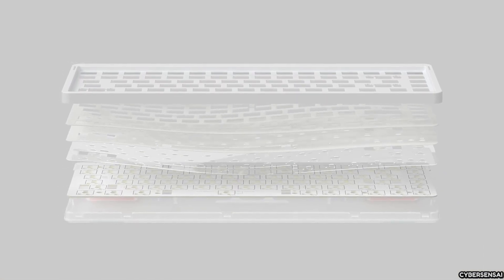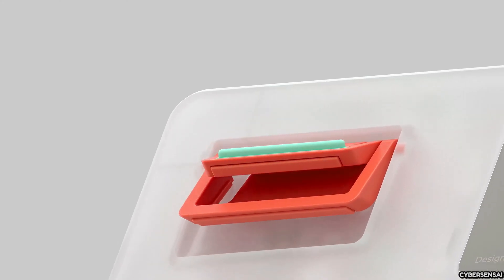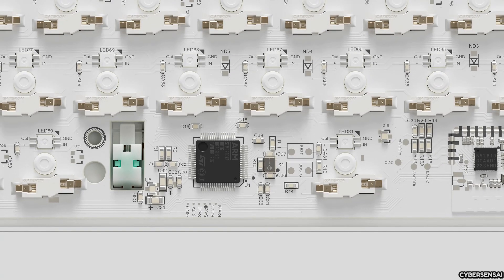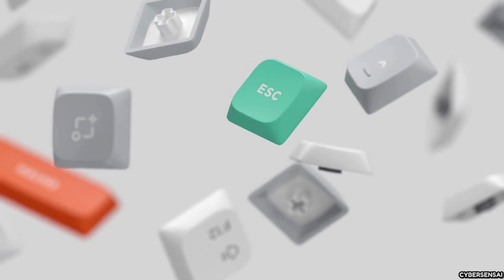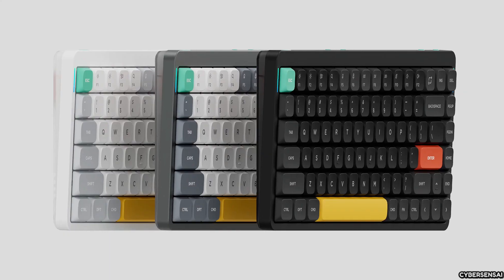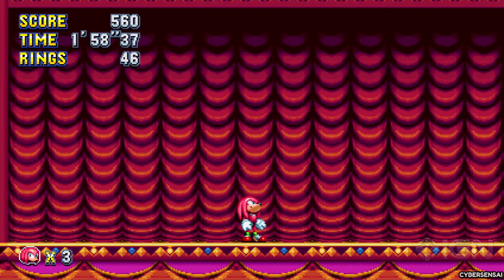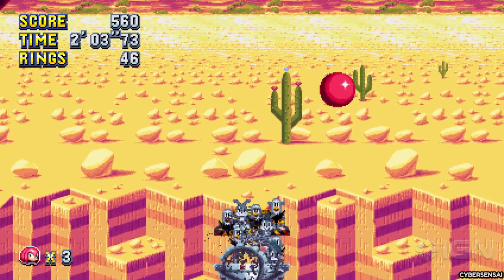The Air 75 V2 has a 2500 mAh battery that lasts up to 48 hours, so you can use it for a long time without needing to charge it often. It also has hot-swappable switches, so you can change the switches to ones that you prefer. The keyboard features full RGB backlighting with 21 different modes, so you can personalize it and use it in low-light conditions. The keycaps are made of a thin PBT material called Coast Keycaps, which makes typing feel premium and they are resistant to wear and tear, with N-key rollover support and a 1000 Hz polling rate. The Air 75 V2 performs exceptionally well for both gaming and work tasks.